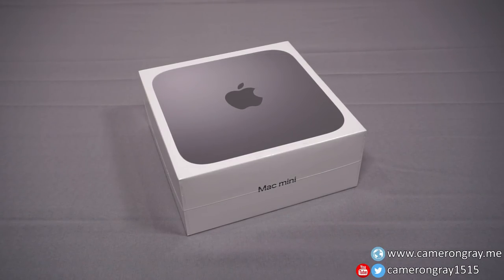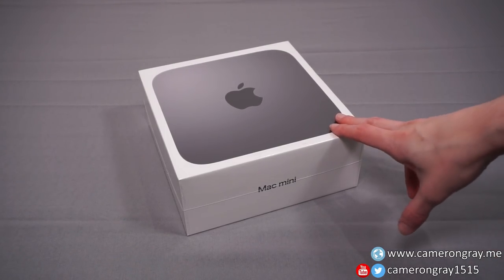Sometimes when I start a video I just know it's going to get a lot of hate, and that's going to happen for this one because I'm looking at an Apple product. It seems like half the people on my channel get upset about some stranger's choice of computing platform. But yeah, I've bought a Mac Mini so we're going to take a look at it.